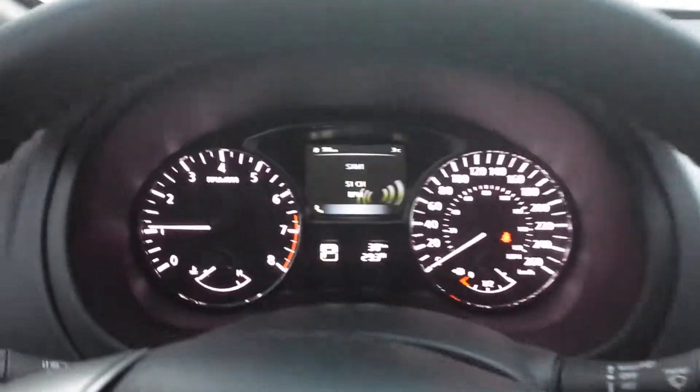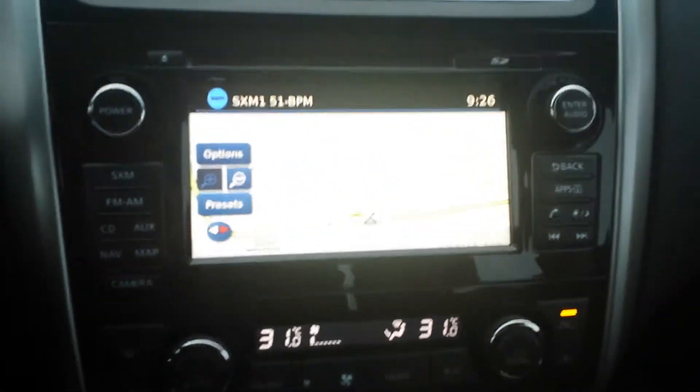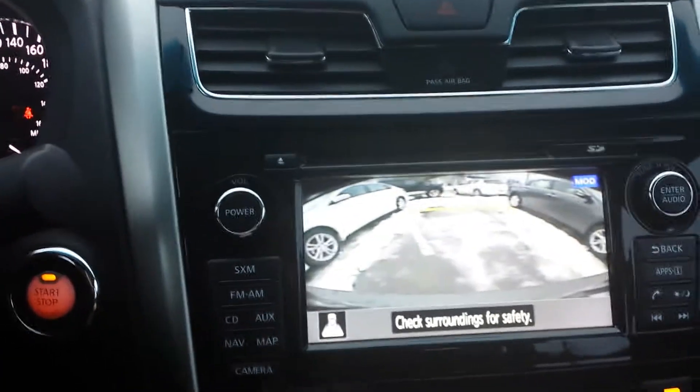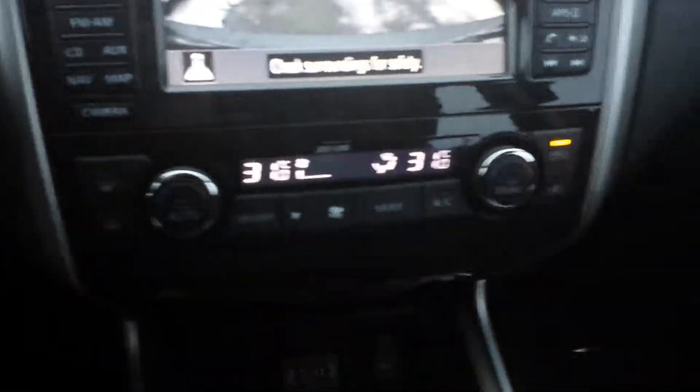This is the gauge cluster — it's beautiful, lights up real well, really easy to see. You can dim it too. We got navigation, does have a backup camera with two different zoom modes, and it has dual climate control.